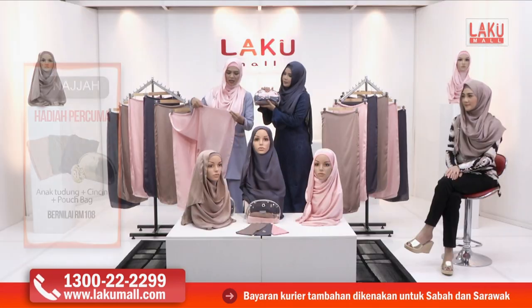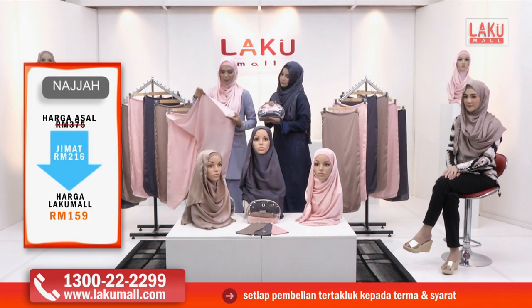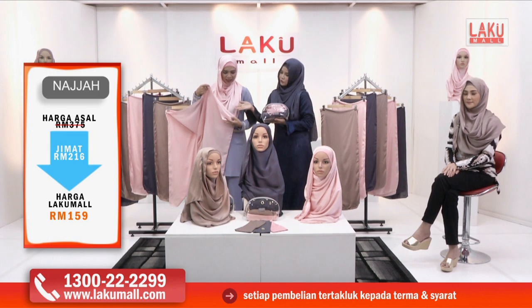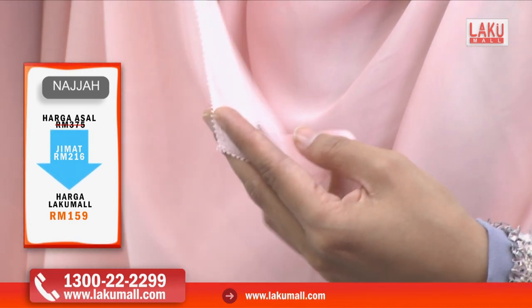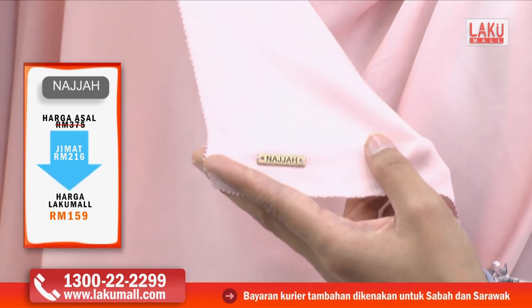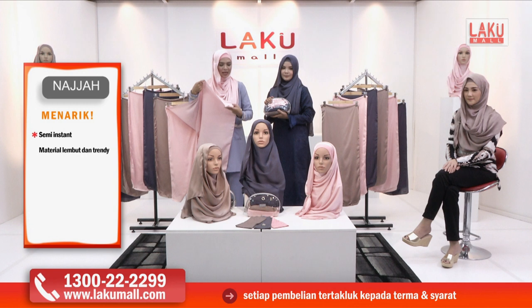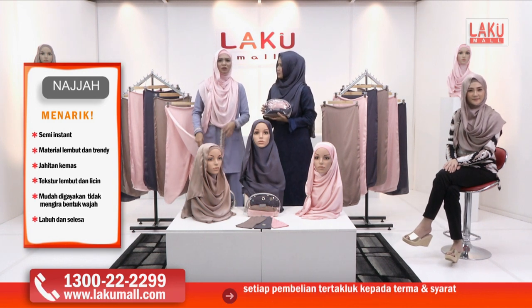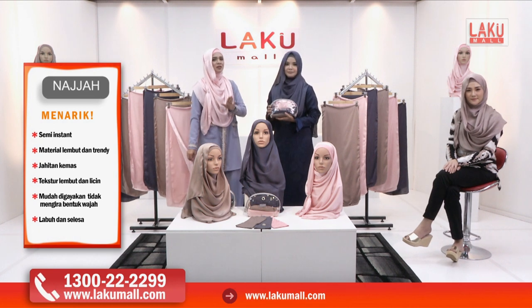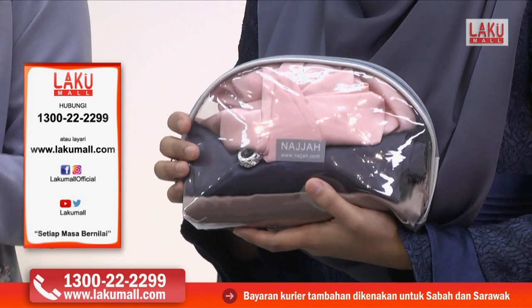Saya nak tunjukkan sekali lagi di sini — ini ialah jahitan tepinya iaitu eyelash. Sangat cantik, sangat eksklusif, memang tengah in sangat sekali. Dan juga kita nampak label yang berwarna gold — nampak eksklusif daripada Najah sendiri. Kalau kita tahu, Najah mempunyai kualiti untuk barang-barang yang sangat tinggi. Jadi jangan risau tentang kualiti — Najah insyaAllah akan memberikan fabrik yang berkualiti kepada anda dengan harga yang sangat berpatutan.